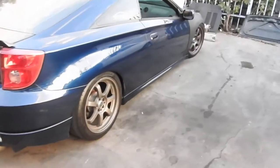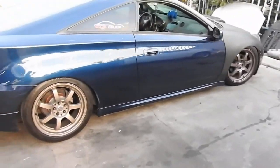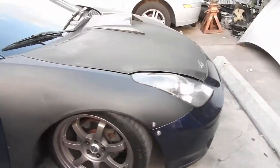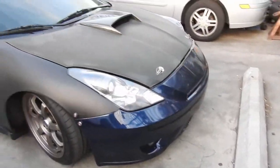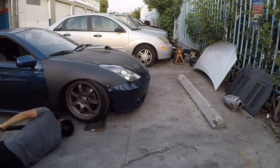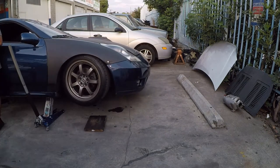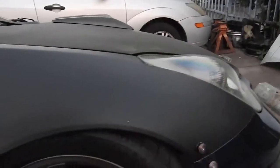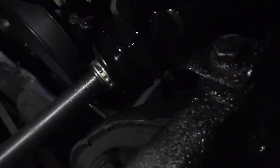The last thing you want to do is blow up this engine or tranny from not having oil. So I just lifted it up and looked underneath, and it looks like it's the power steering. I think I might not have tightened one of the hoses.